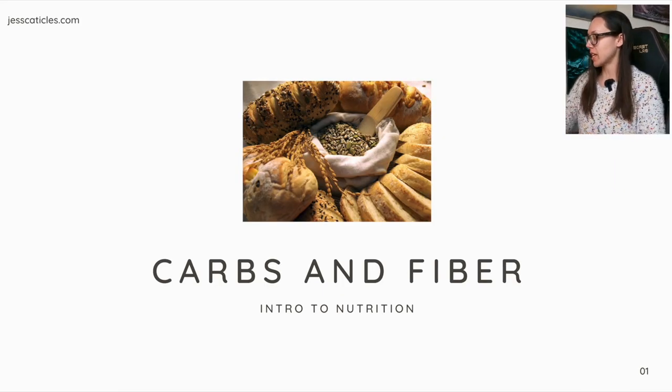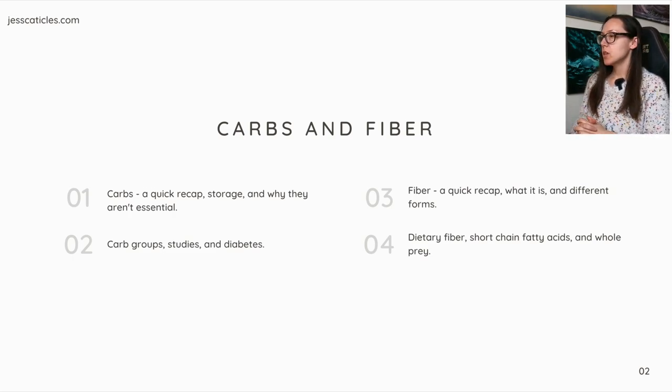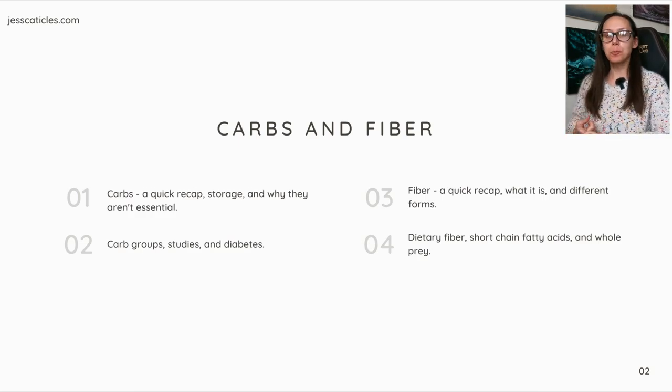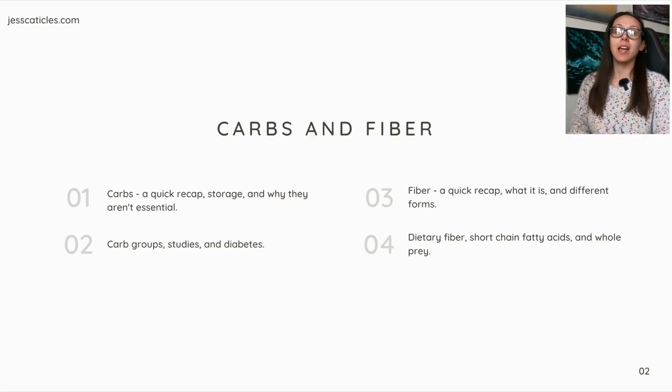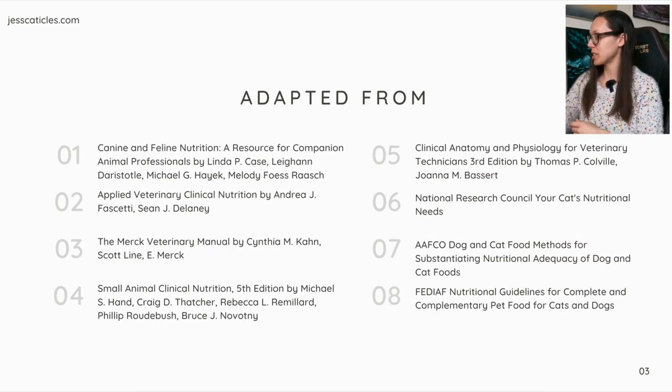Today's topic is carbs and fiber. We're going to do a quick recap on carbs, storage, why they aren't essential, carb groups, studies, and diabetes. Then fiber — a quick recap on what it is in different forms, dietary fiber, short-chain fatty acids, and whole prey. Adapted from all of these books and resources.